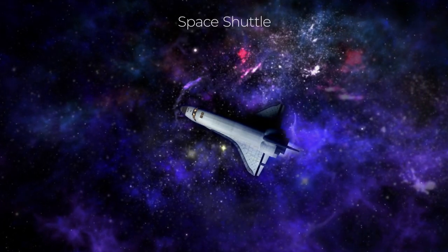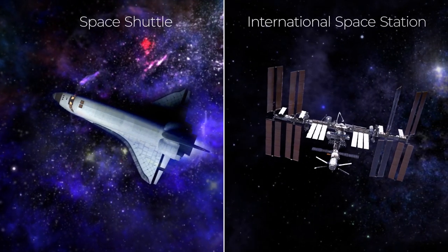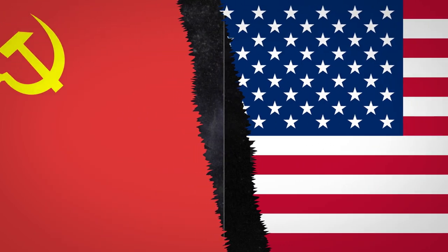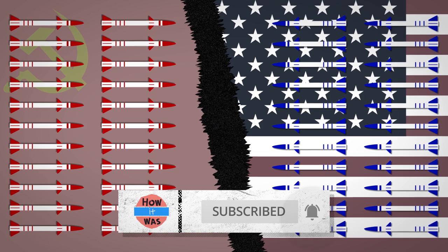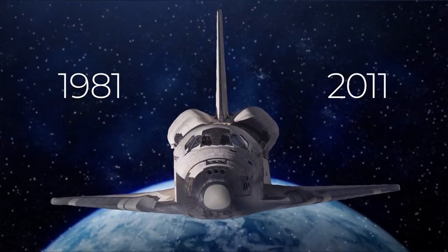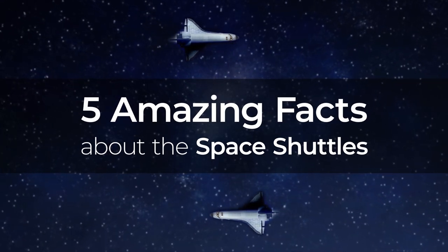The Space Shuttle is one of the most complex pieces of technology ever, perhaps second only to the International Space Station. A child of the Cold War, when the technology competition between the mighty US and USSR was just as intense as the nuclear arms race, the shuttle had a glorious, and sometimes tragic, 30-year history. In this episode, you'll learn 5 amazing facts about the space shuttles.